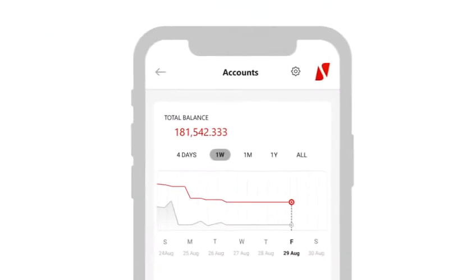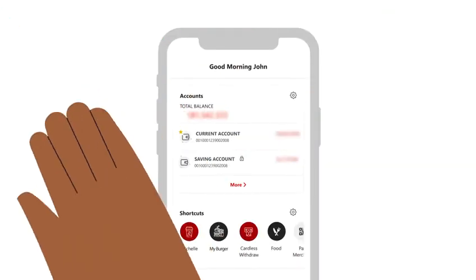Manage all your accounts from one place, and hide your balance with one wave.